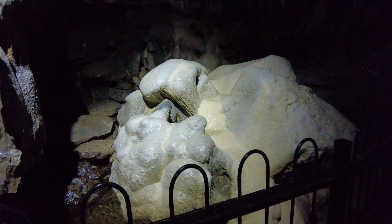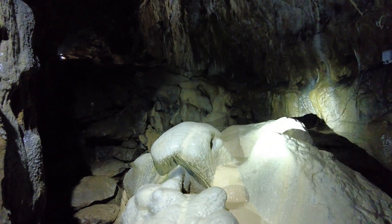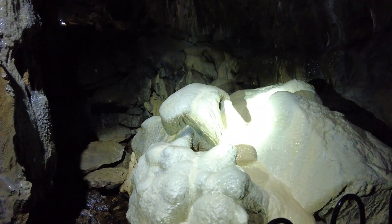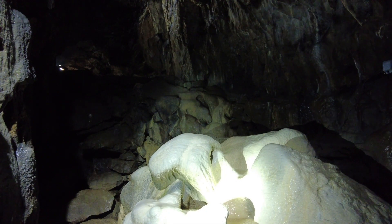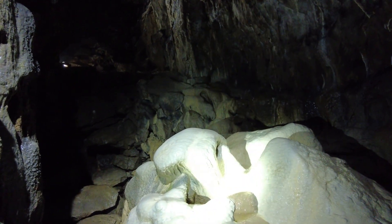My favourite description was from the Victorians — they called one formation 'the roast dinner' because they thought it looked like a chicken, roast potatoes, your veg, and gravy running down the middle. The smaller rippled formations are tiny examples of rim pools like the ones I showed you at the river.